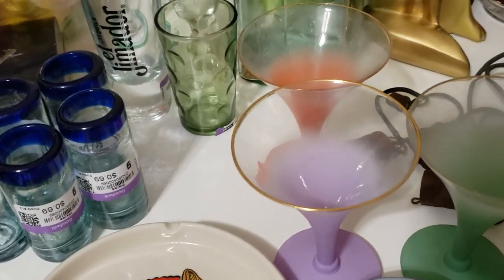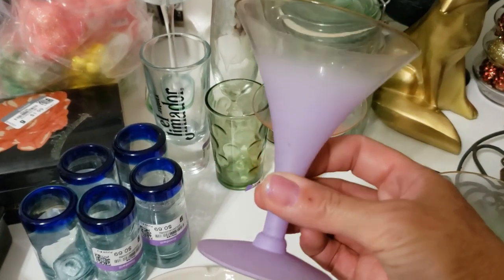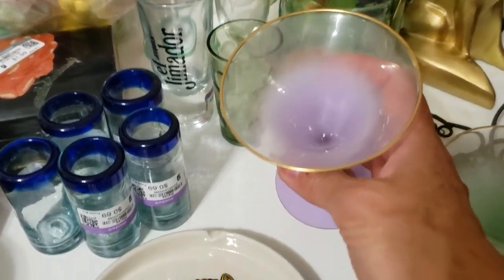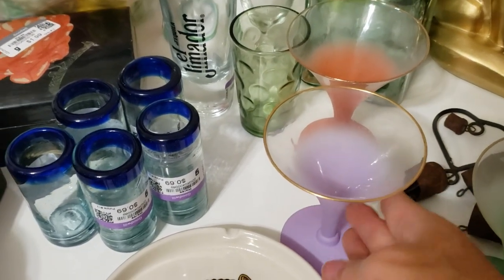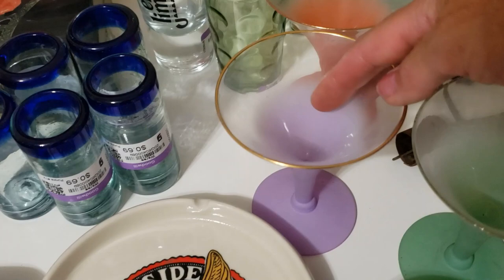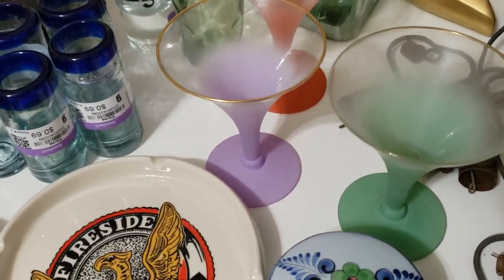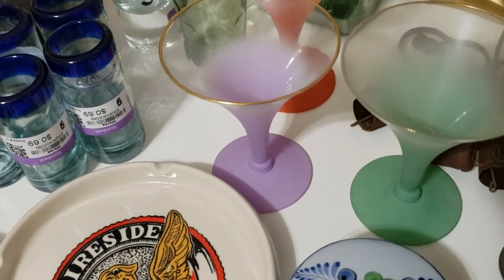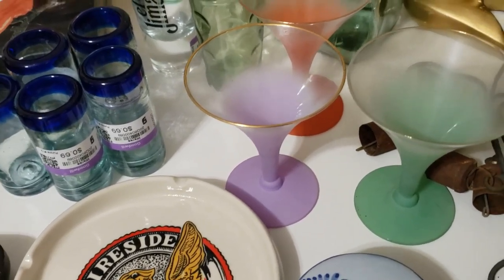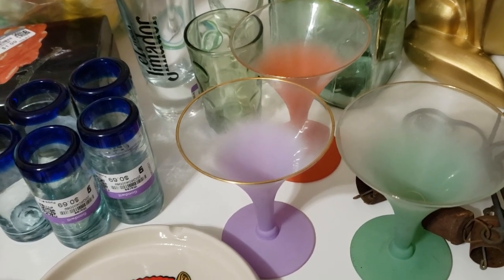These glasses are called Blendo — they're painted pastel colors that fade into clear with a gold rim on top. I actually found five of them: two salmon, two purple, and one green. I've been on the lookout for another green but so far it hasn't surfaced — I'm wondering if it had an accident before or at Goodwill. I shall keep hunting. Meanwhile I'll probably take these down to the booth and sell the set of five for $25.